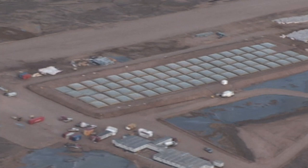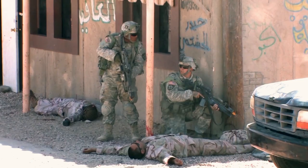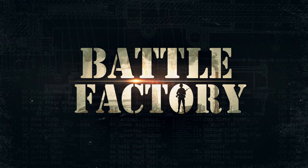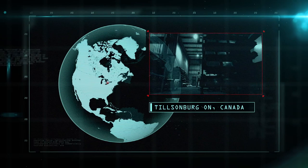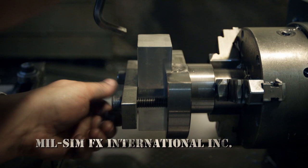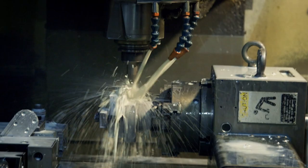Coming up on Battle Factory: these special effect explosives mean gaining battlefield experience without losing your life. This aluminum bar is about to be transformed into a revolutionary training tool that could make the difference between life and death.